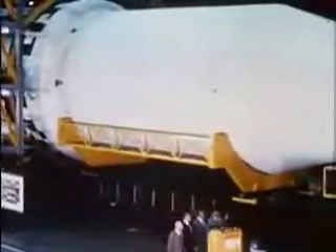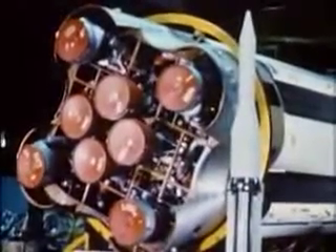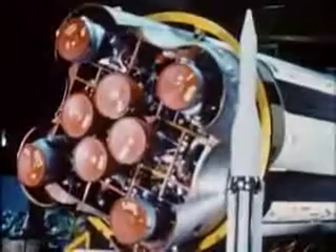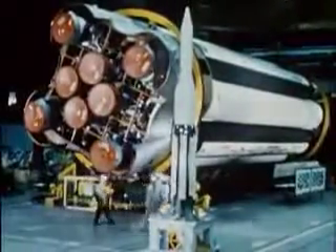A three-stage Saturn will be 185 feet high — as high as an 18-story building — and 22 feet wide at its base. Here is a scale model alongside the first stage of the real thing. Although scaled down to one-tenth size, it still dwarfs a man by comparison.